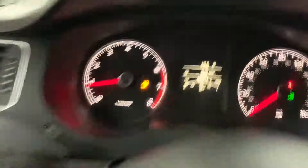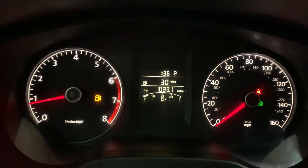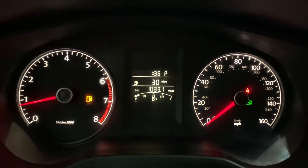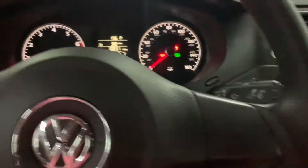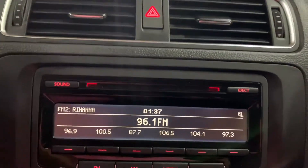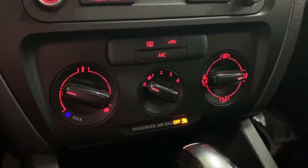The dashboard looks nice with white lights and red needles. You can see the mileage too. Media-wise, you are going to have a CD player, AM/FM radio, and an aux port, so you are pretty well equipped. The AC is working good, but for the purpose of this video I'll have it off.